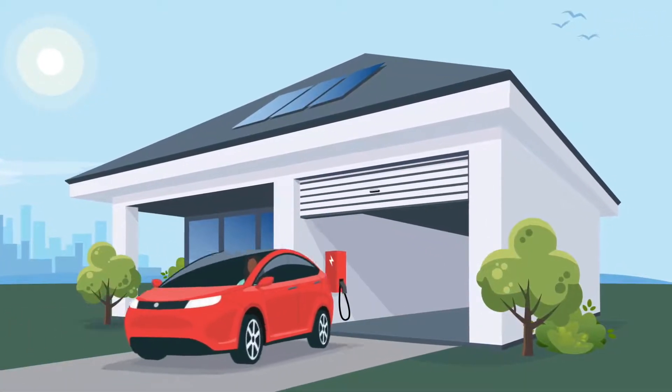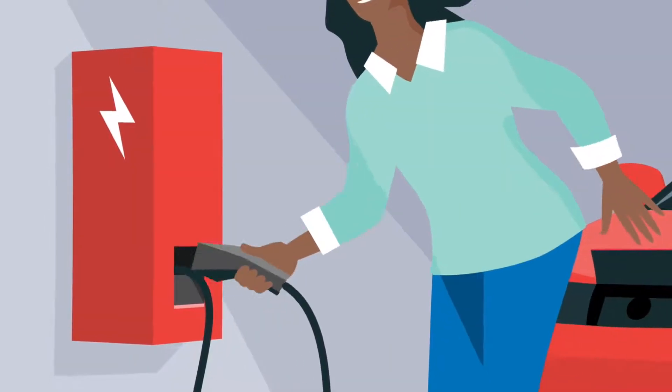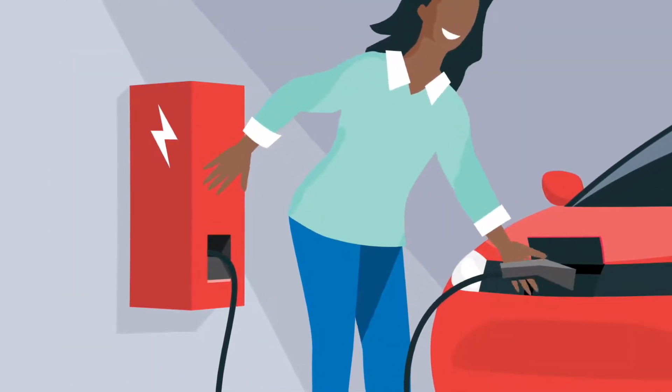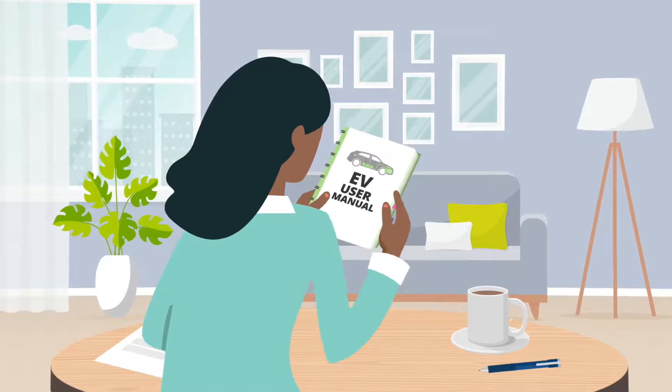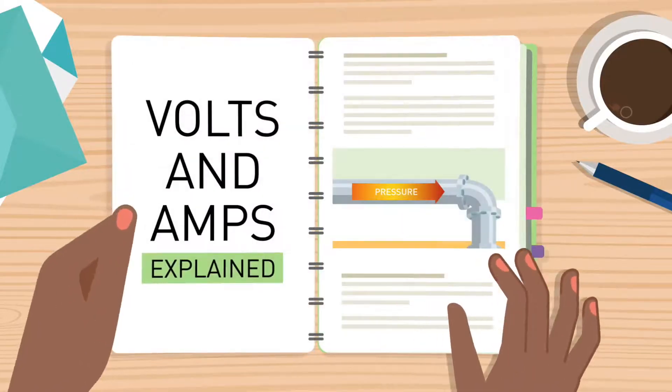Charging stations are rated by kilowatts, volts, and amps. But what do those terms mean? And how do you choose the charging station that best fits your needs? To understand how EV charging works, think of the electricity flowing into your car like a plumbing system.